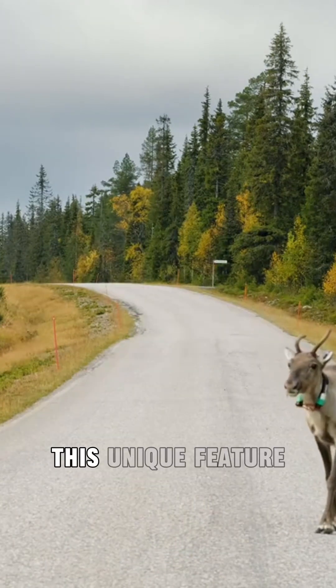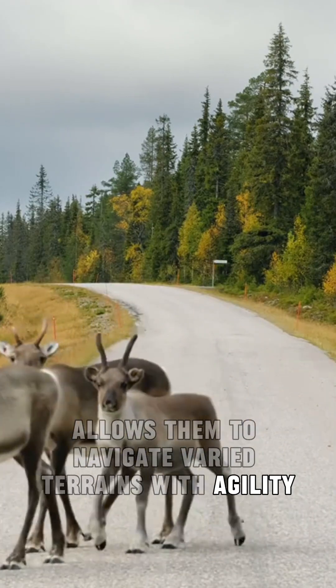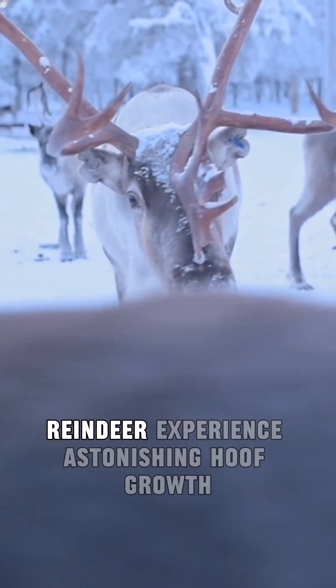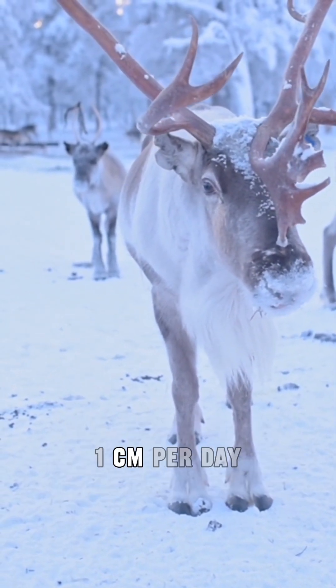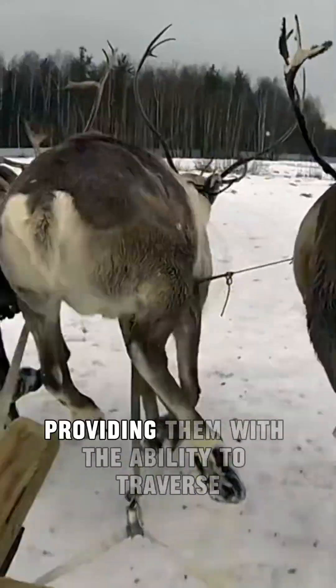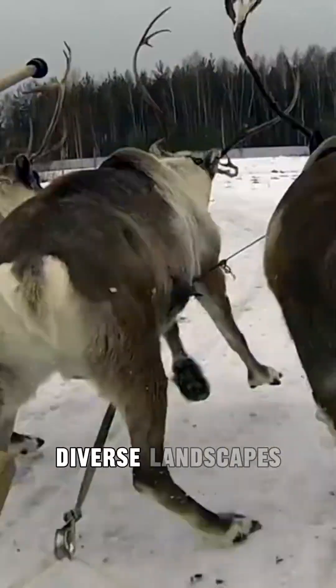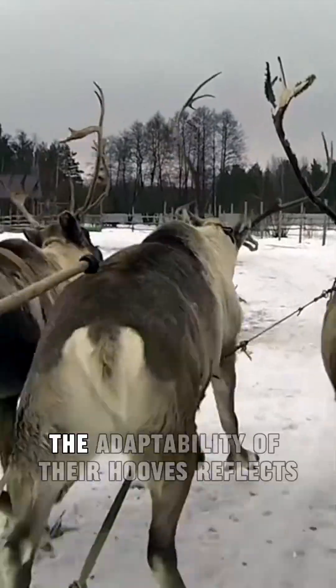Fact number three: miraculous hoof growth. Reindeer exhibit a remarkable adaptation in their hooves, showcasing rapid growth during the summer months. This unique feature allows them to navigate varied terrains with agility. During the summer, reindeer experience astonishing hoof growth, with their hooves capable of growing up to an impressive one centimeter per day. This rapid growth is a critical advantage, providing them with the ability to traverse diverse landscapes and navigate rocky terrains effortlessly.